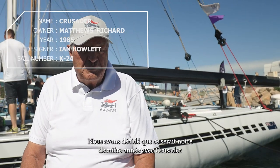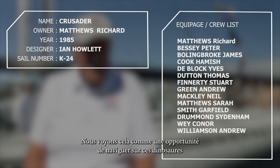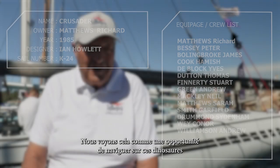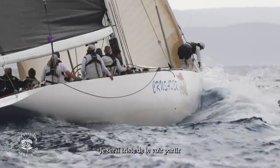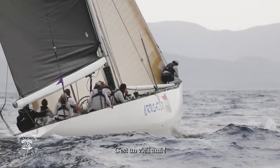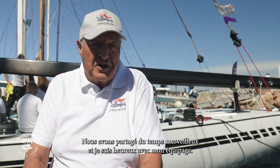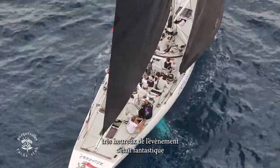We decided this would be our last year with Crusader — after 35 years she's for sale now. We see it as an opportunity to sail these boats, these dinosaurs. I love the 12-meter and I'll be very sad to see her go. I reckon I've sailed her about 45,000 nautical miles personally — she's an old friend to me. We've had a wonderful time and I'm very happy with my crew and very happy with the event.